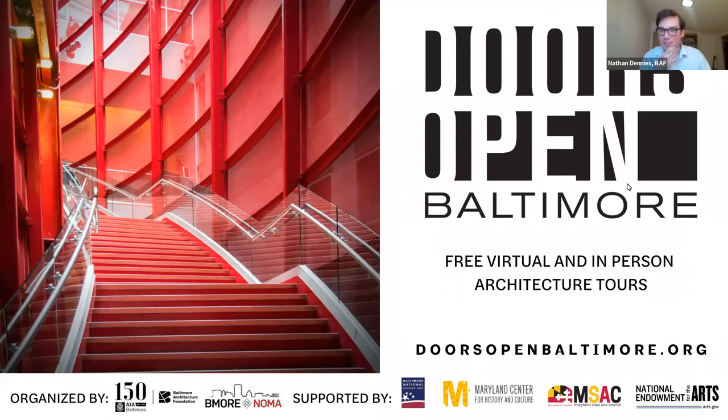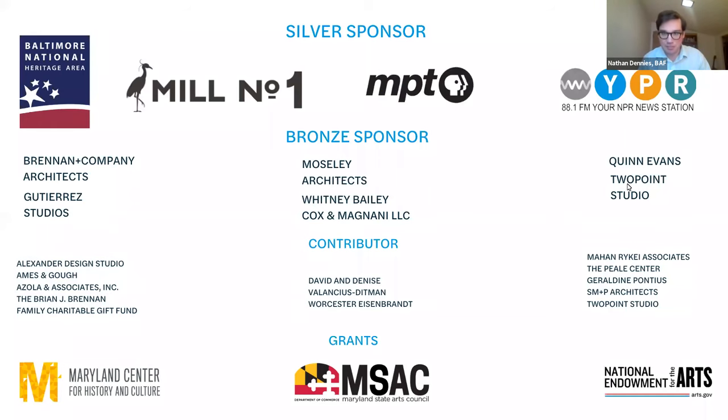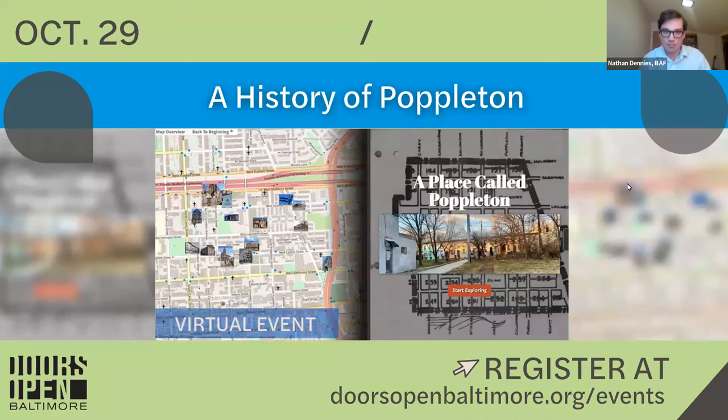We've got another week of Doors Open coming up. All of the in-person tours on the weekends have sold out, but we do have a few virtual programs. Also a big thank you to the sponsors of Doors Open for supporting us. I hope you can join us on October 29th for our next virtual history, A History of Poppleton with Nicole King, discussing the history of Poppleton and the current preservation efforts to preserve this historic African-American neighborhood and fight displacement.